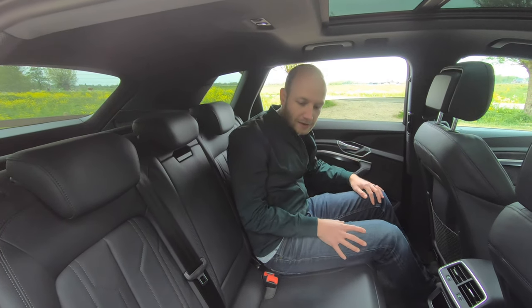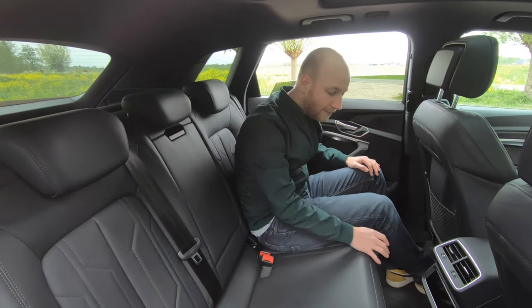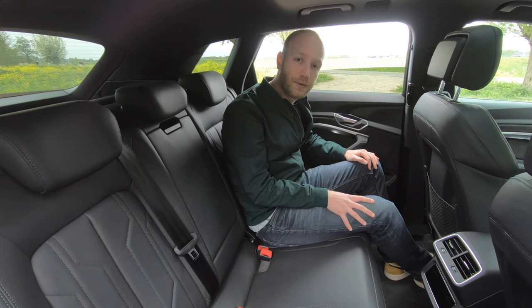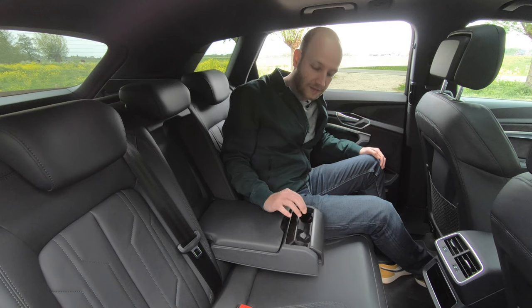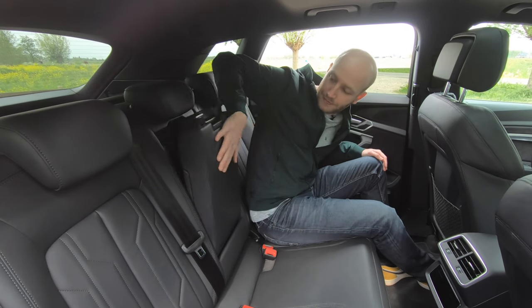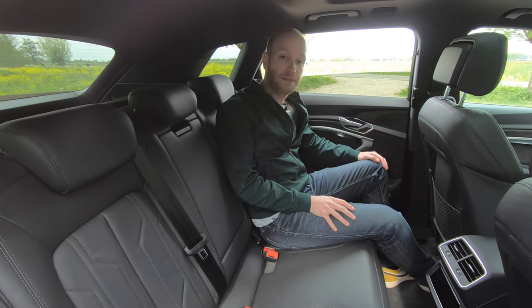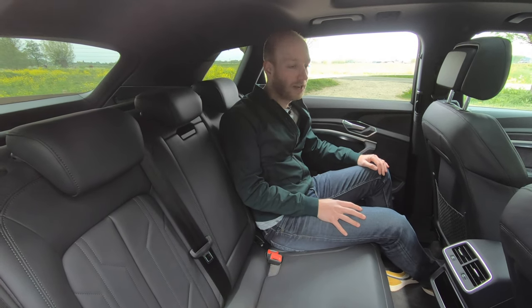The car is wide so you can actually sit here with three persons quite easily. There's no hump in the floor because this is an electric car, so we don't need that. There is a separate climate control for the rear passengers, so that is luxurious. There's also an armrest with two cup holders and a little cubby. It's pretty good here in the back seats — you will last here for a long time.